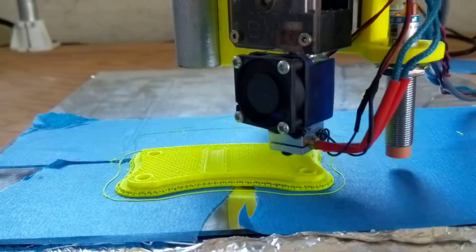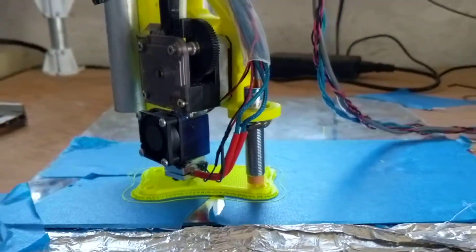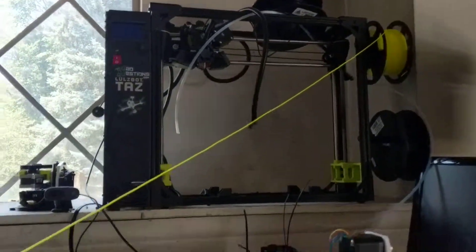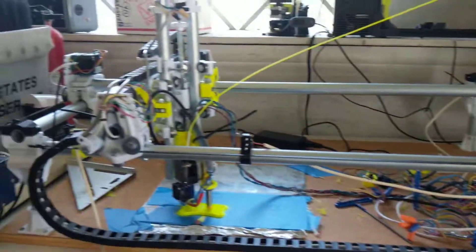It's got an E3D extruder on there, and hopefully we'll have the Lulzbot fixed here soon. Desperate times call for desperate measures.